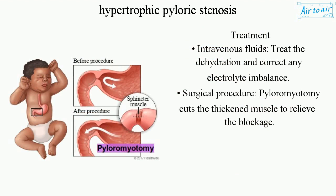Treatment includes intravenous fluids to address dehydration and correct any electrolyte imbalance. The primary surgical procedure is pyloromyotomy, which cuts the thickened muscle to relieve the blockage.